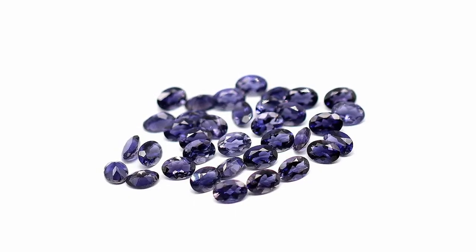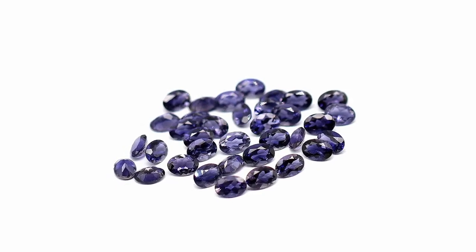Iolite can be mined in many different regions, including Myanmar, India, Brazil, Mozambique, and Zimbabwe. But the most prized Iolites are said to originate in Sri Lanka or in the state of Wyoming, where deposits were discovered in 1996.